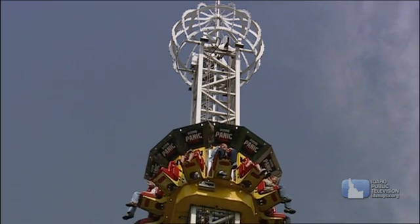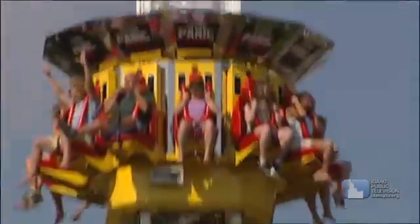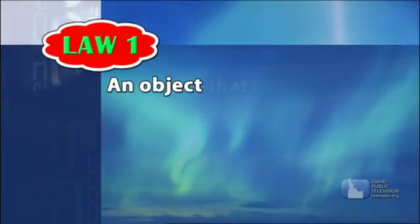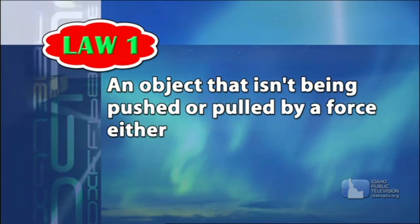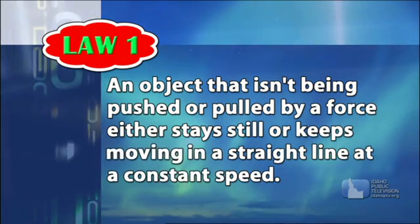Gravity is the force of attraction between things. It's what makes things fall. There are three laws of motion discovered by Sir Isaac Newton. An object that isn't being pushed or pulled by a force either stays still or keeps moving in a straight line at a constant speed.